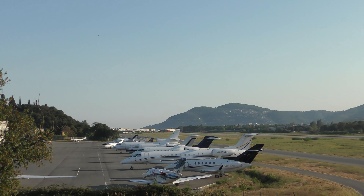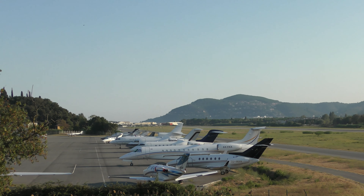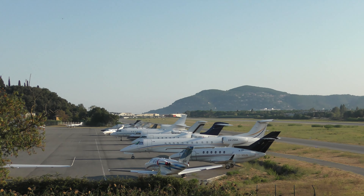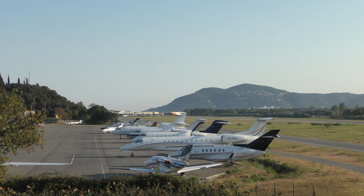Tango, 2,000 feet max, contact Nice approach 120.655, bye-bye. 2,000 feet maximum, these 120.655, Fraction 195 Tango, bye-bye.